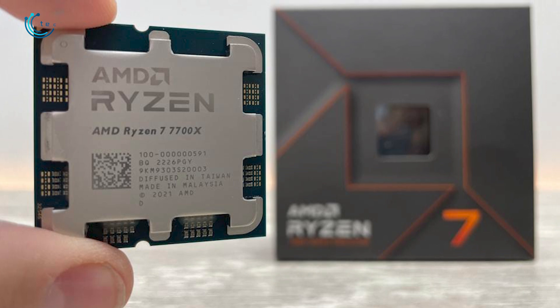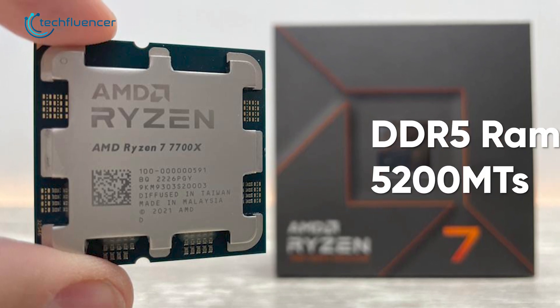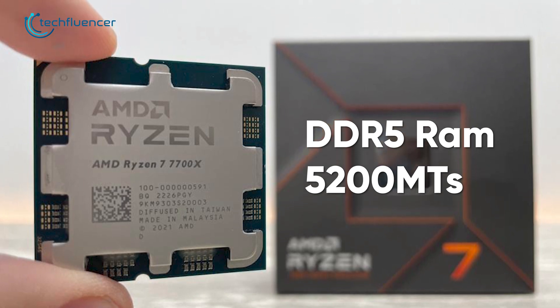What sets the Ryzen 7 7700X apart from the i7-13700K is its compatibility with DDR5 memory modules only, with support for up to 5200MT/s.